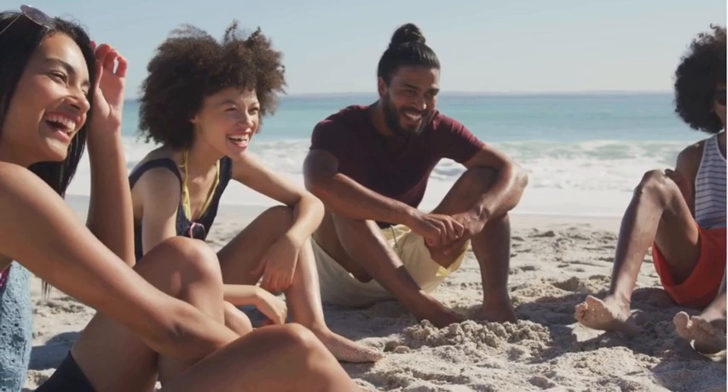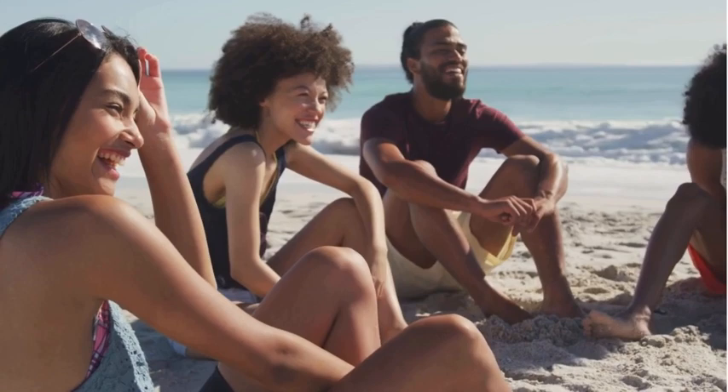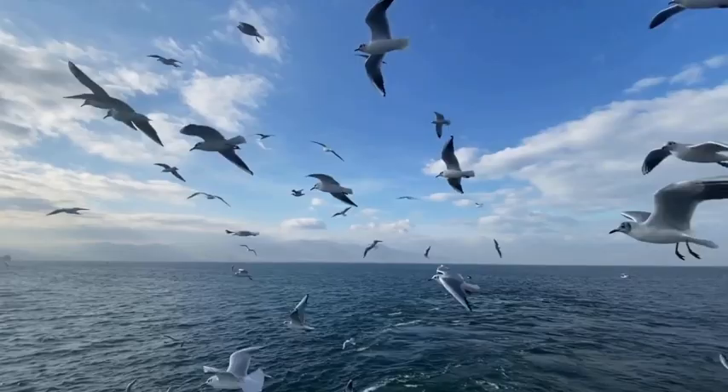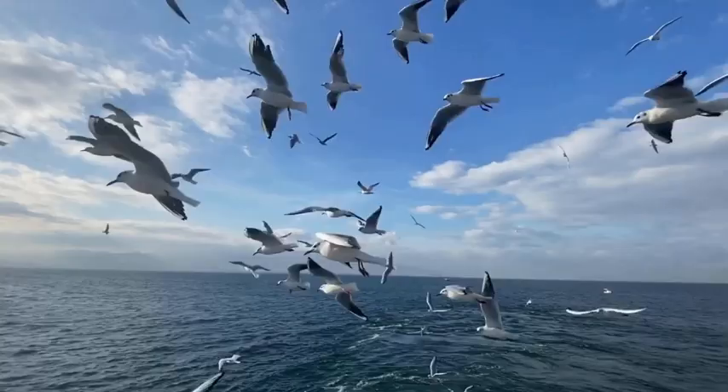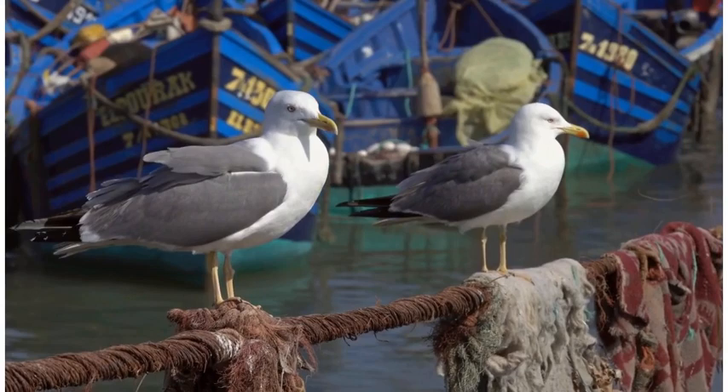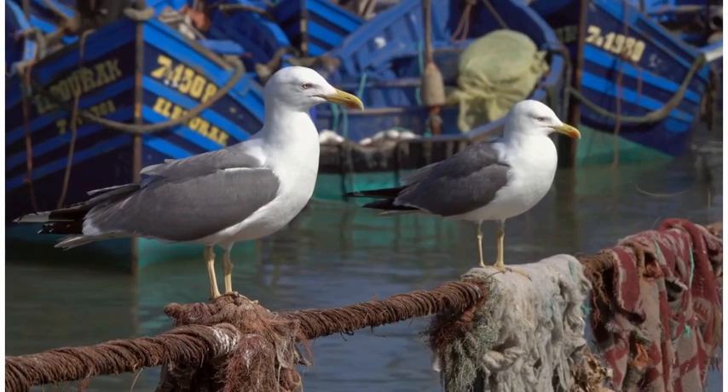When visiting the beach, chances are you've encountered herring gulls eyeing up your fish and chips. These opportunistic hunters have developed a knack for snatching food from unwary beachgoers, with keen eyesight and swift aerial manoeuvres making them near-perfect thieves. While their scavenging behaviour may seem cheeky, herring gulls have adapted to exploit various food sources, and their ability to take advantage of human activities is a testament to their resourcefulness and adaptability in securing a meal.